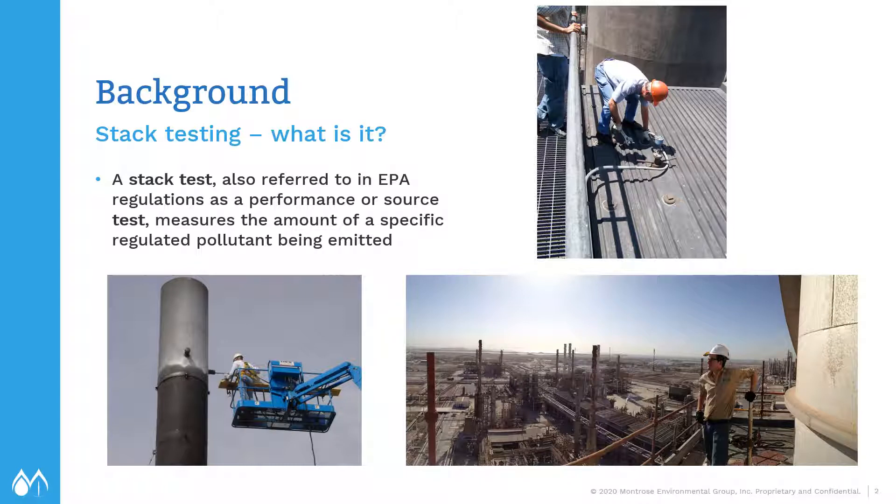A little bit of background on stack testing. What is it? Stack testing is also known as source testing, and we're essentially measuring the amount of a regulated pollutant being emitted from a stack, vent, or source. Some pictures of stack testing and what it looks like.